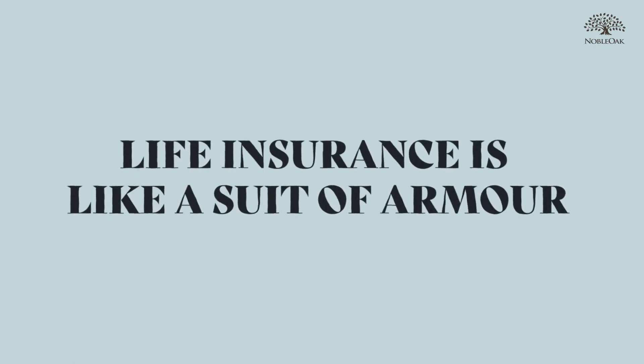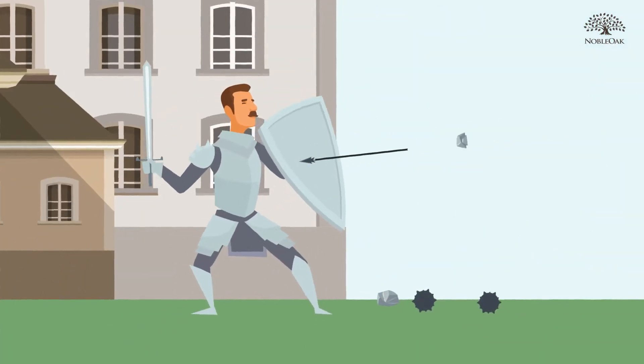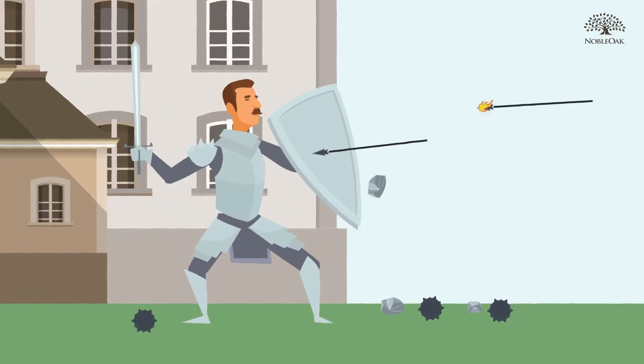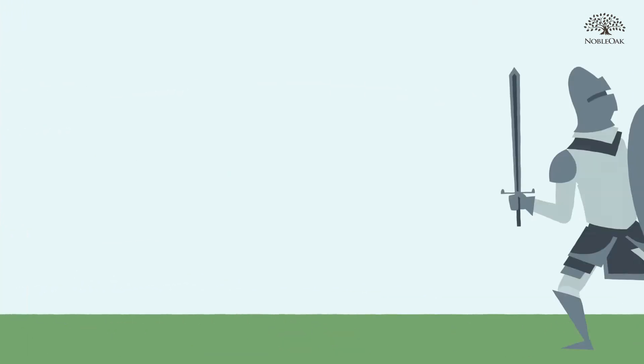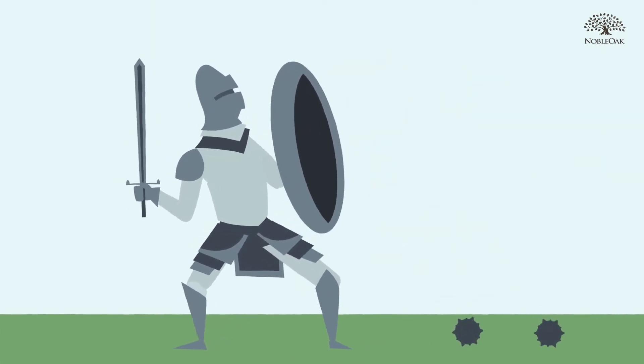Insurance is like a suit of armour. It helps protect you and your family from surprises life throws your way. But when it comes to life insurance, some armour is made of stronger stuff than others.